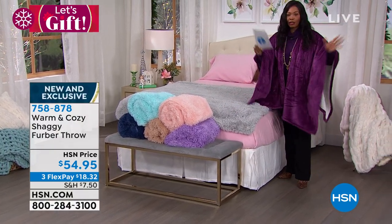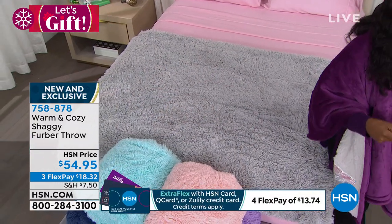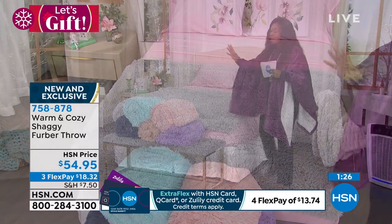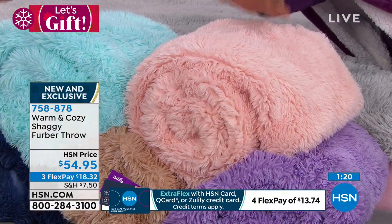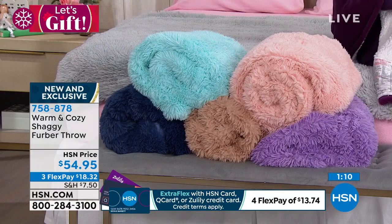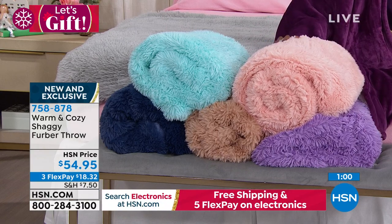The host demonstrates: fingers glide right into the fuzzy berber side, and then flips it to show the faux mink underside — absolutely amazing. You've got two great sides. The host says when you get this home, hands down it'll be your favorite from Warm and Cozy. As a throw at 50 by 60 inches, it works across a bed, over a chair, or wrapped around you watching TV.